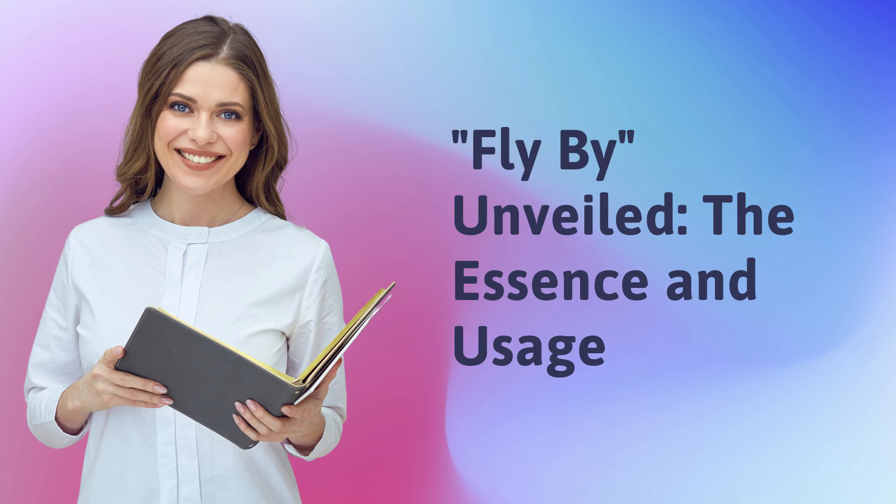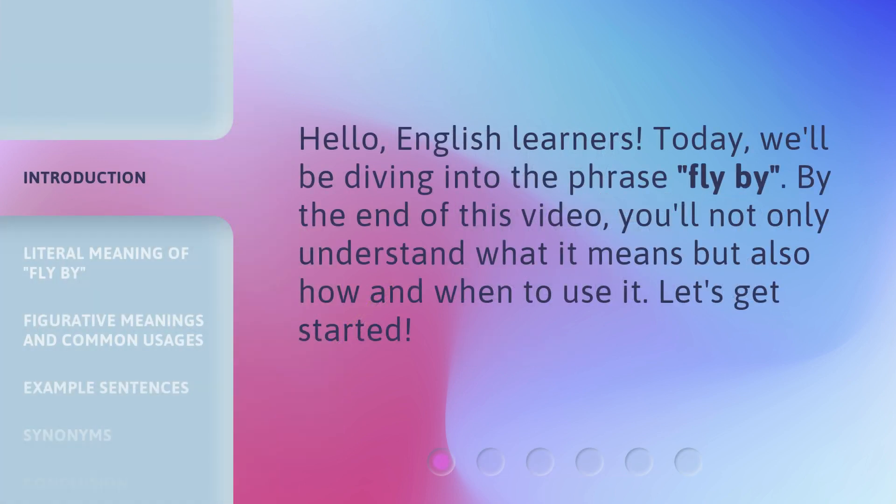Flyby, Unveiled: The Essence and Usage. Hello, English learners. Today, we'll be diving into the phrase 'flyby.' By the end of this video, you'll not only understand what it means, but also how and when to use it. Let's get started.